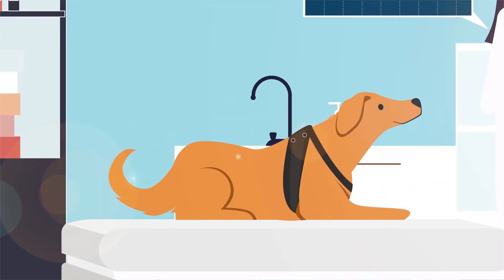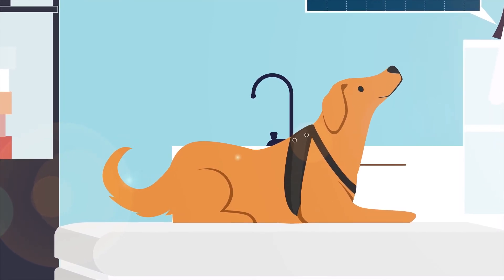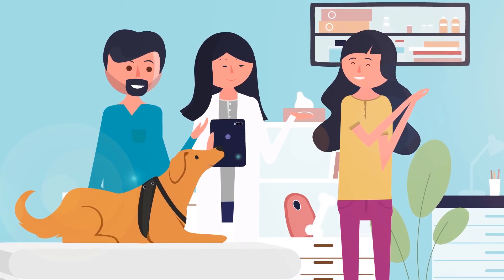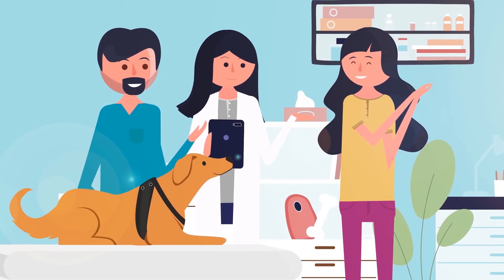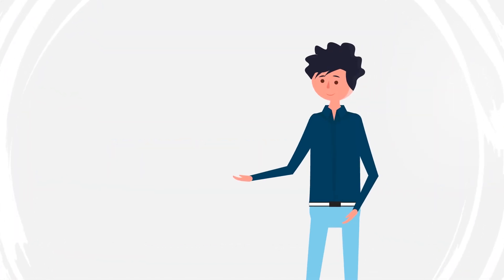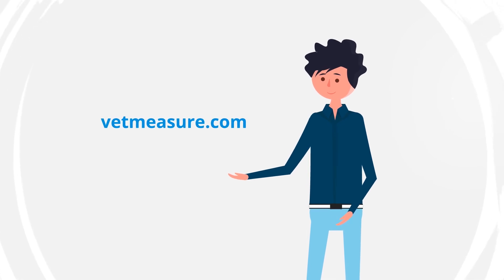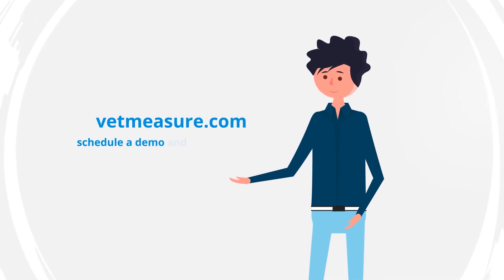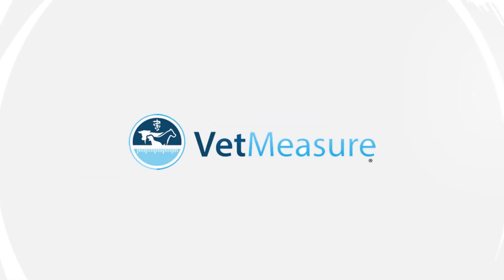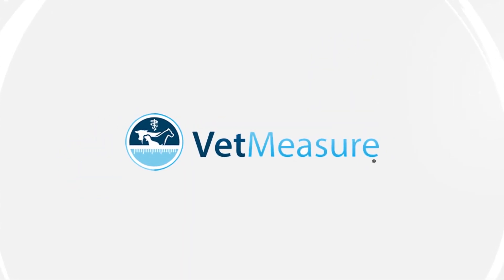The quickest response time to analyze a complication and provide the best care for your patients in recovery. And increased transparency between you and the owner to improve the vet-client-patient relationship. So what are you waiting for? Head over to VetMeasure.com to find out more, schedule a demo, and purchase your very own paradigm-shifting technology — so you can harness your patient's health with MeasureOn.